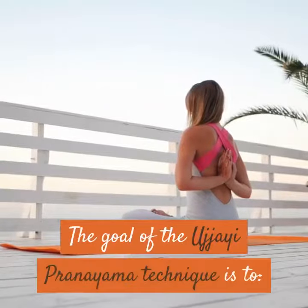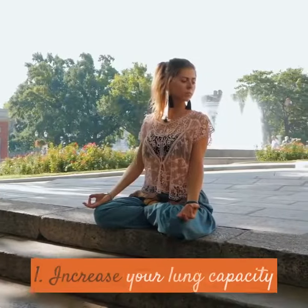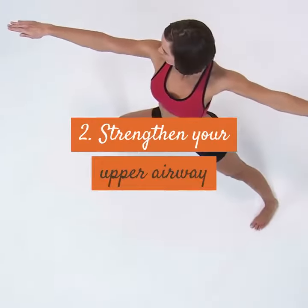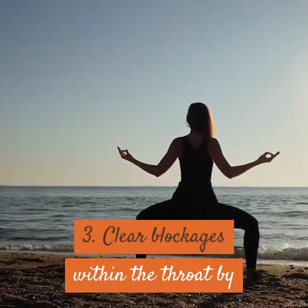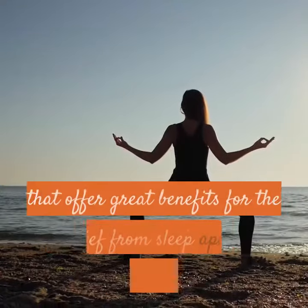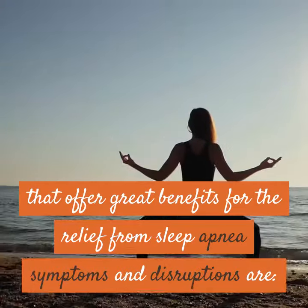The goal of the Ujjayi Pranayama technique is to: one, increase your lung capacity; two, strengthen your upper airway; three, clear blockages within the throat by repeated deep breathing. Other yoga poses that offer great benefits for the relief from sleep apnea symptoms and disruptions are: